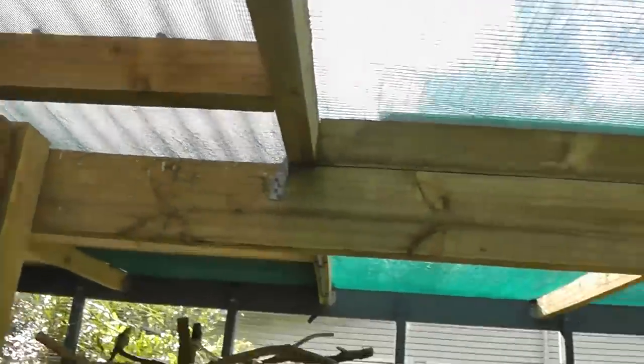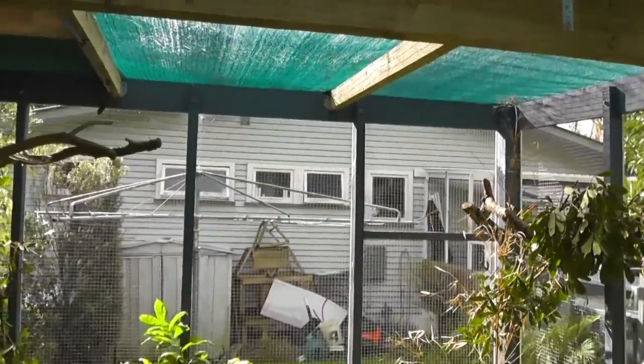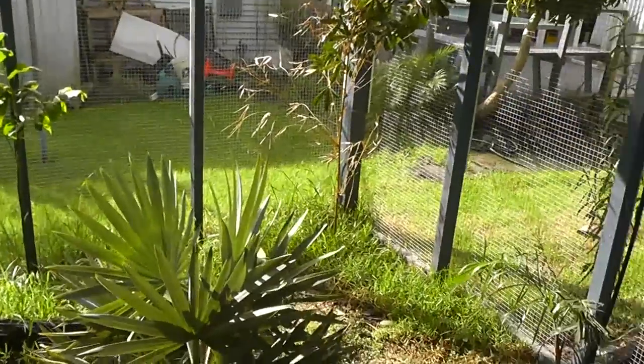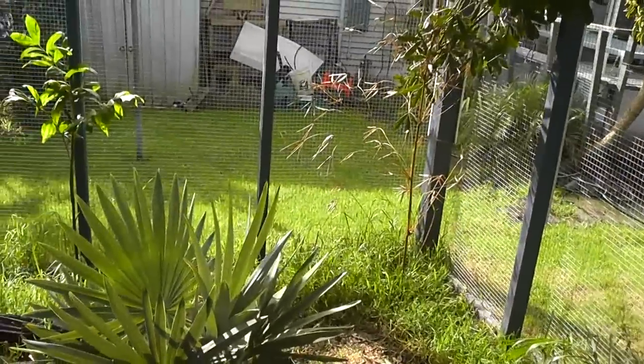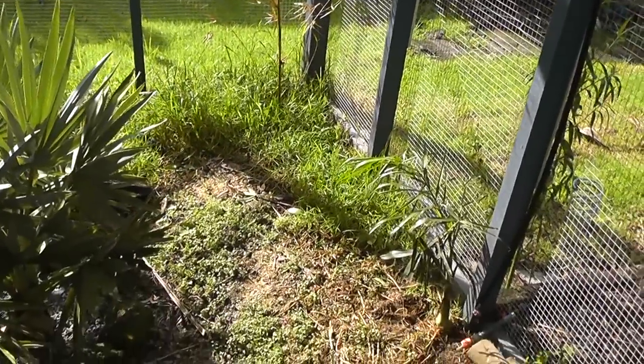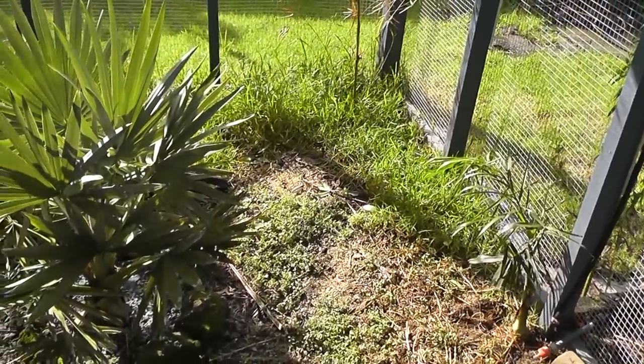On one half there's mesh, and on the other half plastic corrugated roofing to keep the rain off. I put the shade cloth up as a bit of a soft barrier because the pheasants, when they get startled, fly straight up and smash into the roof — it just gives them a bit of cushioning.